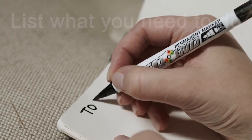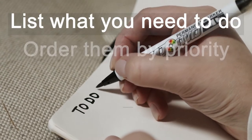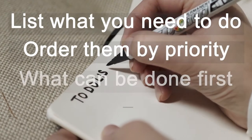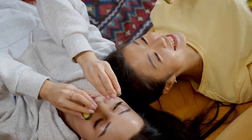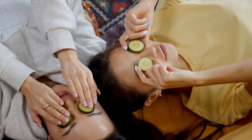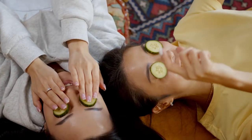Start doing this by listing the things that you need to do, order them by priority, and work out which are due first and which can be left for a while. Don't forget to put in some space for self-care as well as the basics like getting food or washing your clothes.